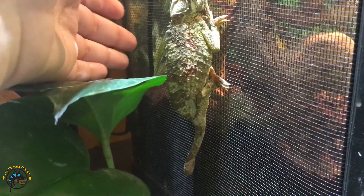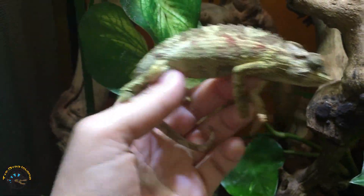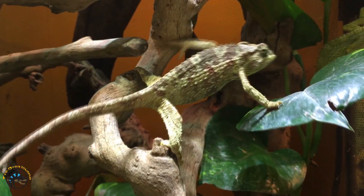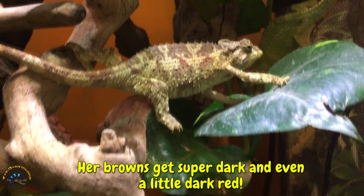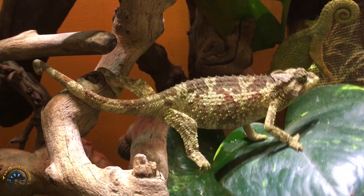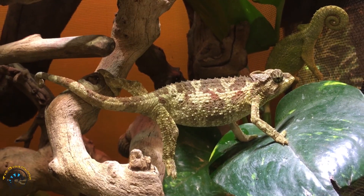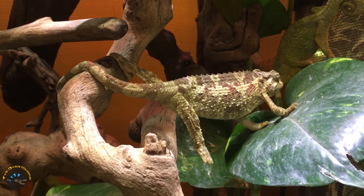Let's see. It's okay, little girl. Now let's see. You've even got some, a little bit of red on you. And now she's displaying at me. Really? Don't do that.